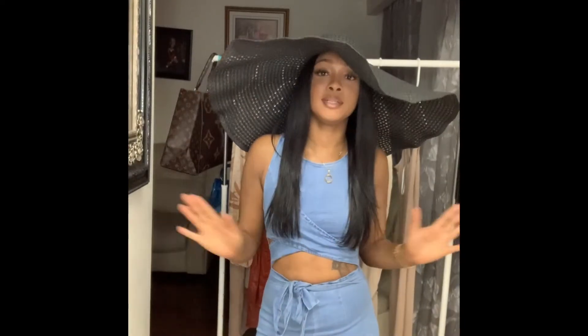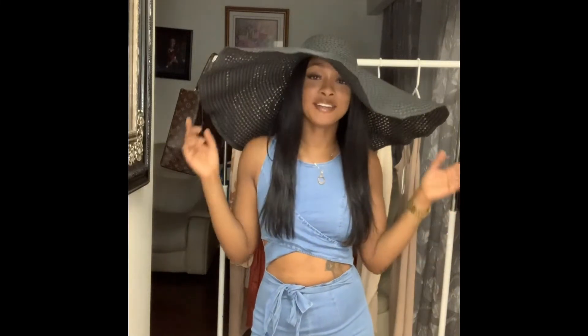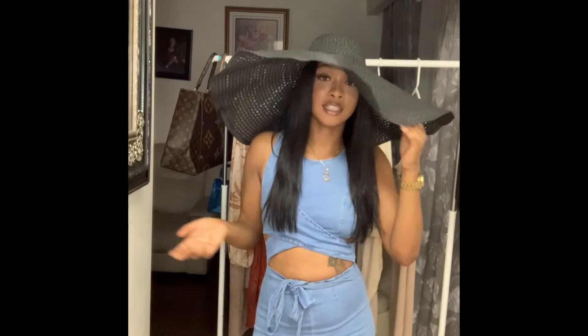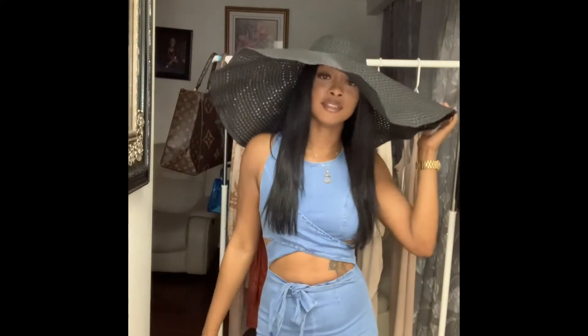I don't remember the name of this hat, but the direct link to all the hats in this haul will be in the description box. I purchased this hat from AliExpress — a few of you have been asking me where I got it. It's a really cute hat. For going to the beach, it's not like the regular smaller ones you see; this one is really extra, really big. I love this hat and I'm definitely going to wear it to the beach.